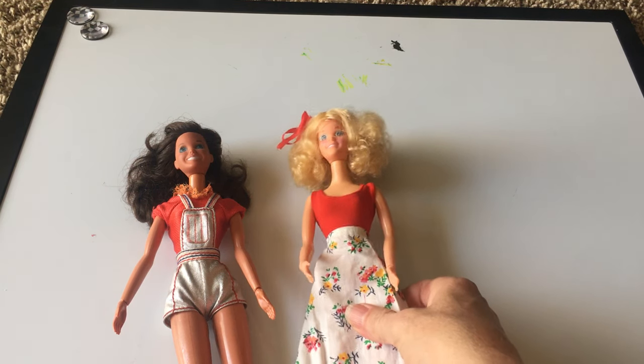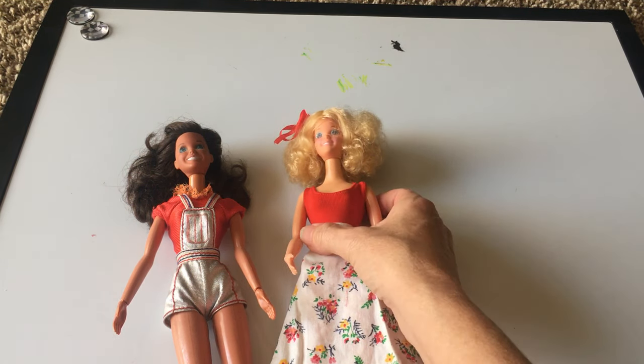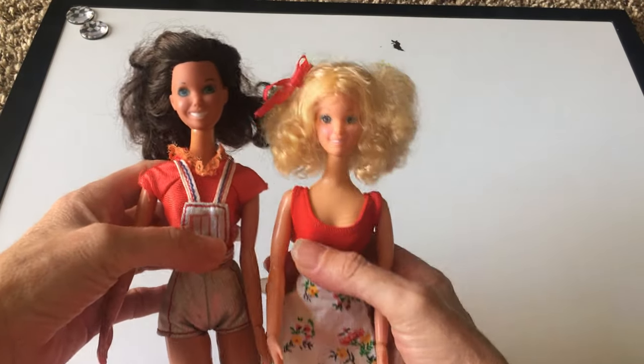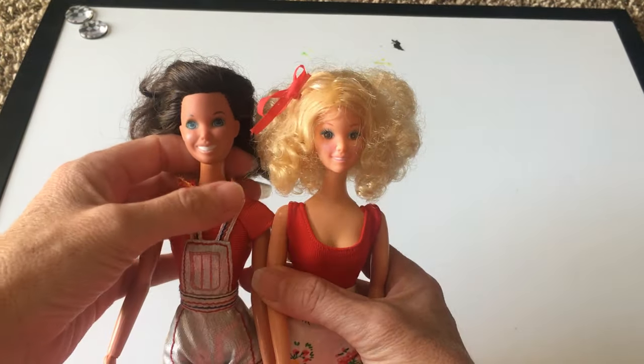Hi everybody, this is Doll Dazzler and welcome to my channel. In today's video, I'm going to be sharing with you guys some more dolls from my doll collection.